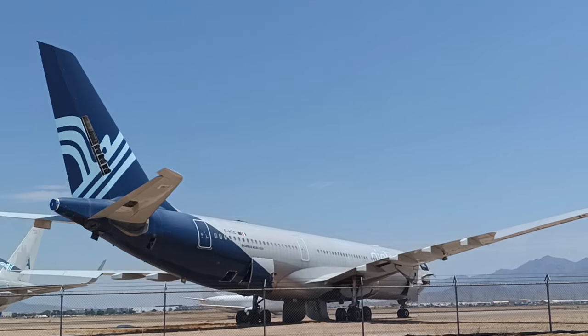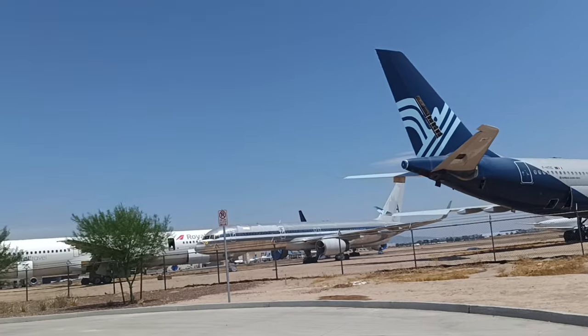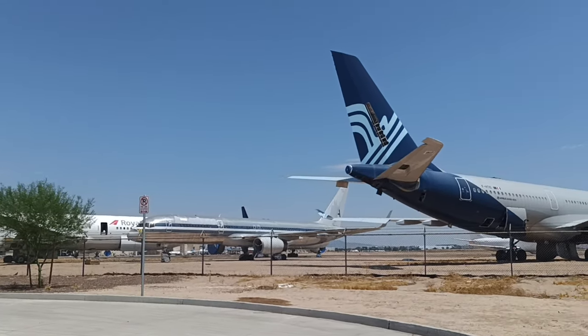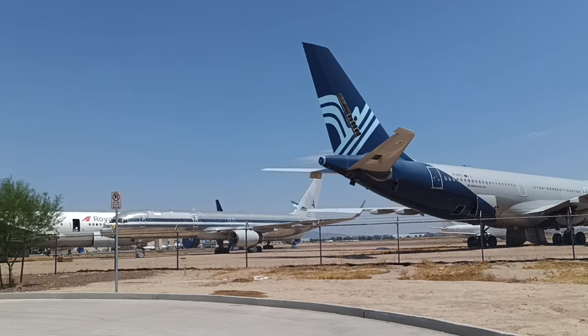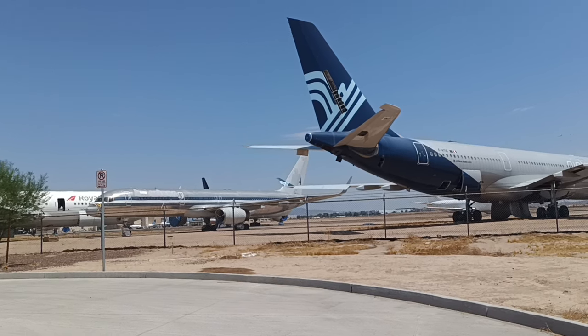Foxtrot Hotel Tango India Charlie. The 75 there is 604-Alpha-Alpha.